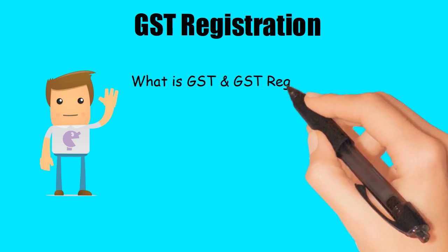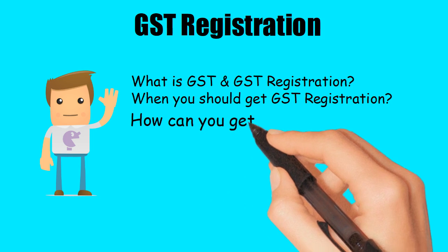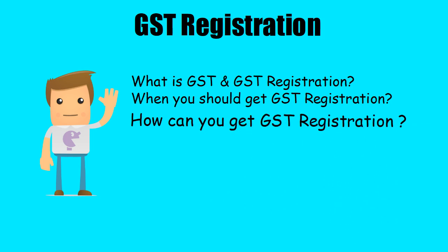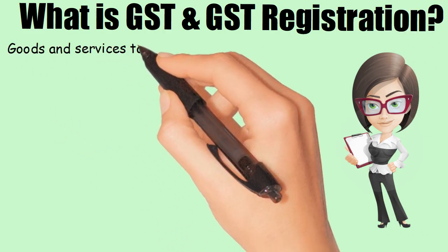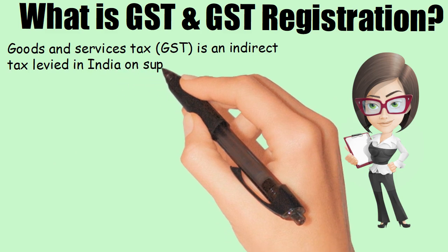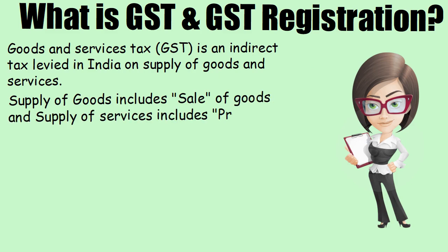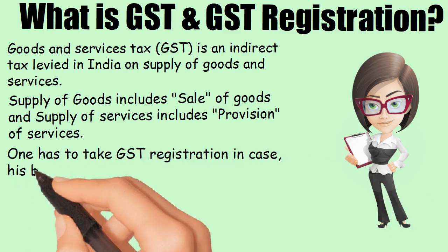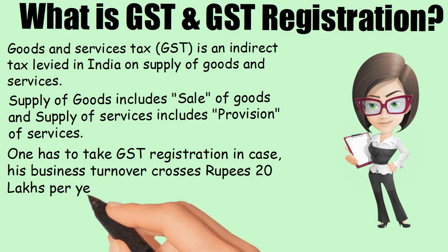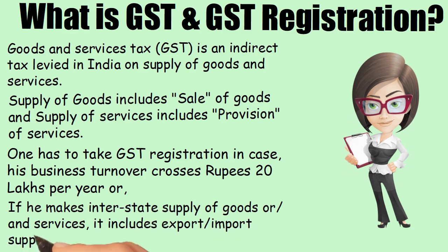What is GST and GST Registration? Goods and Services Tax (GST) is an indirect tax levied in India on supply of goods and services. Supply of goods includes sale of goods, and supply of services includes provision of services. One has to take GST Registration in case his business turnover crosses rupees 20 lakhs per year, or if he makes interstate supply of goods or services, including export and import supply.